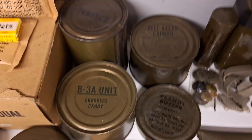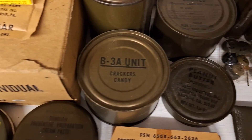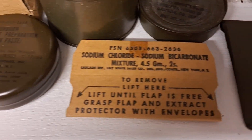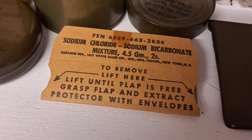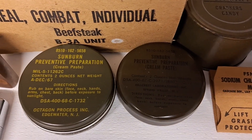Then all the rations: peaches, beef steak, canned crackers, peanut butter. I have the water cleaning tablets, and the two kinds of sun cream prevention cream.